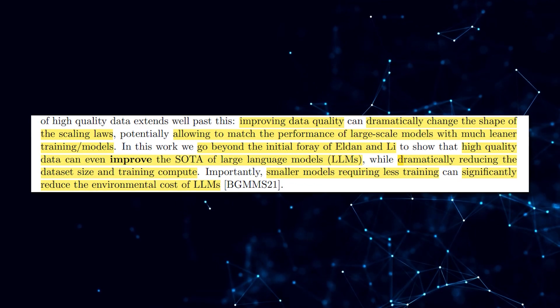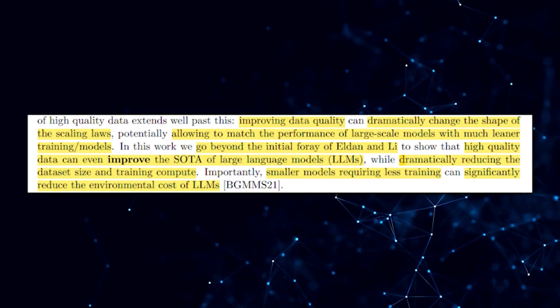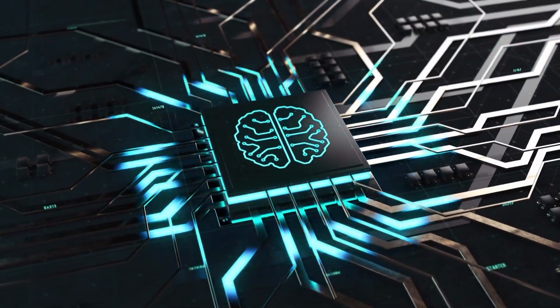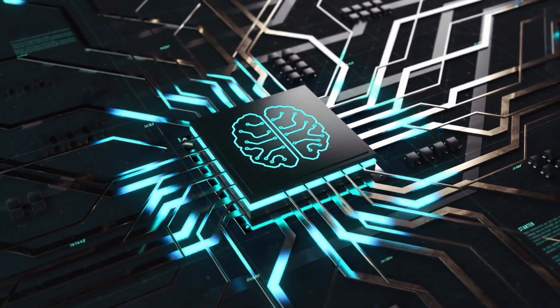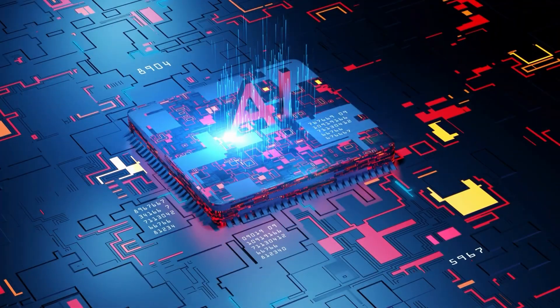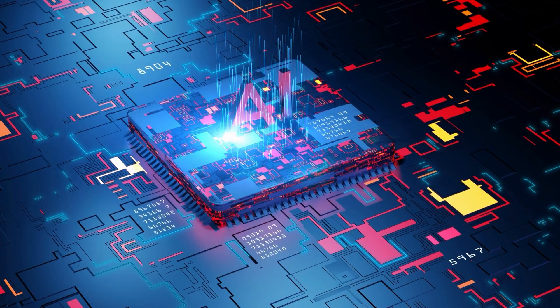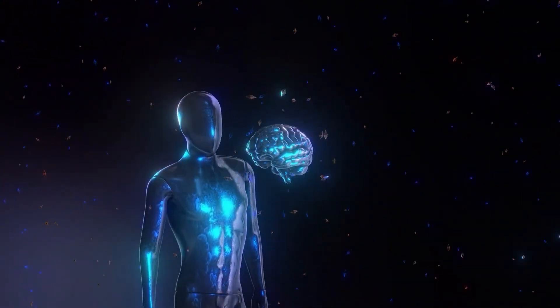The implications of this study are significant, particularly in terms of reducing the environmental impact of LLMs. Smaller models that require less training can contribute to a substantial reduction in computational resources and energy consumption associated with training larger models. By emphasizing the importance of high-quality data, the researchers provide insights into potential avenues for enhancing LLM performance while minimizing resource requirements.